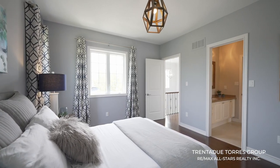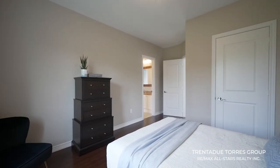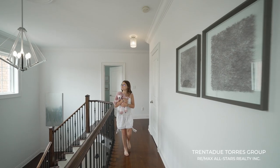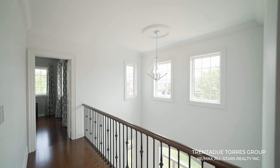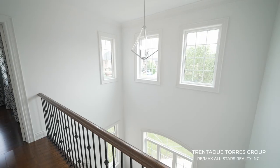All the bedrooms are spacious and have large windows bringing in loads of natural light. The hallway that is open to the main level is very unique and lets in natural light that floods the entire second level.